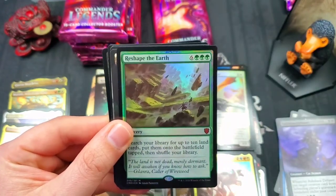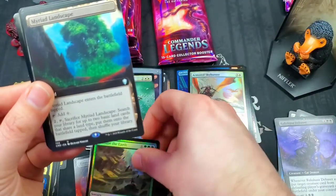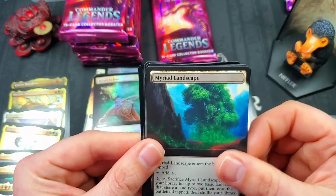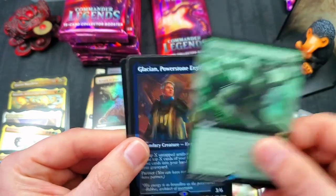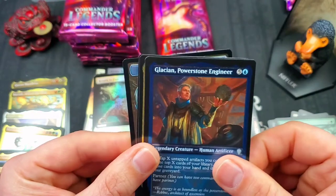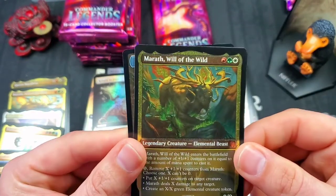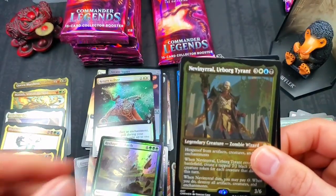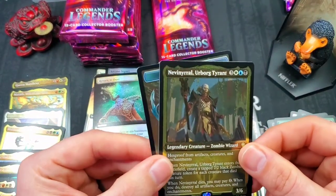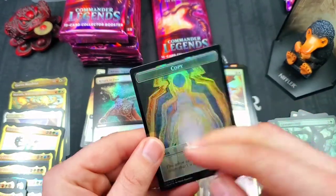We got Reshape the Earth for a mythic foil — very nice. Myriad Landscape for a full art uncommon. Kamal's Will for a rare full art. Glacian Power Stone Engineer. Another Marith Will of the Wild — Elemental Beast. And Erborg Tyrant — worth a few bucks. Golem and a copy token.